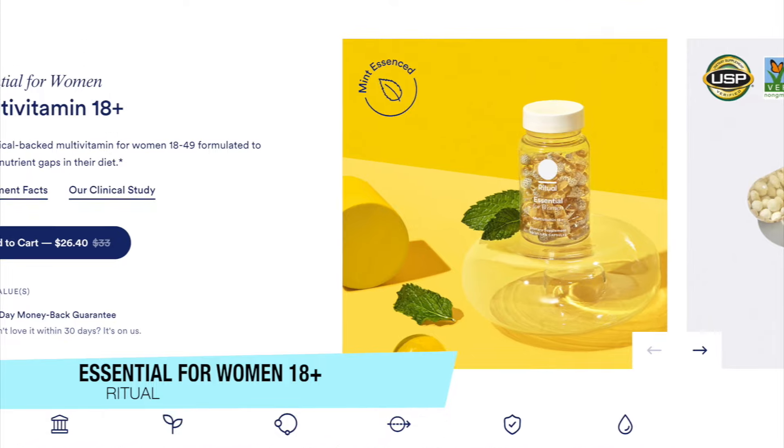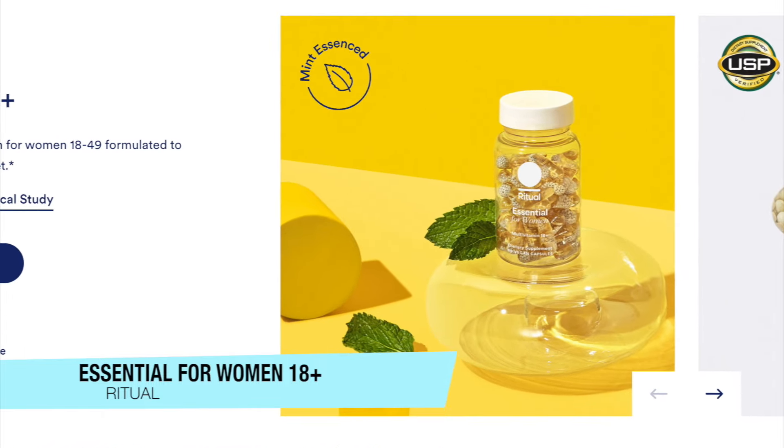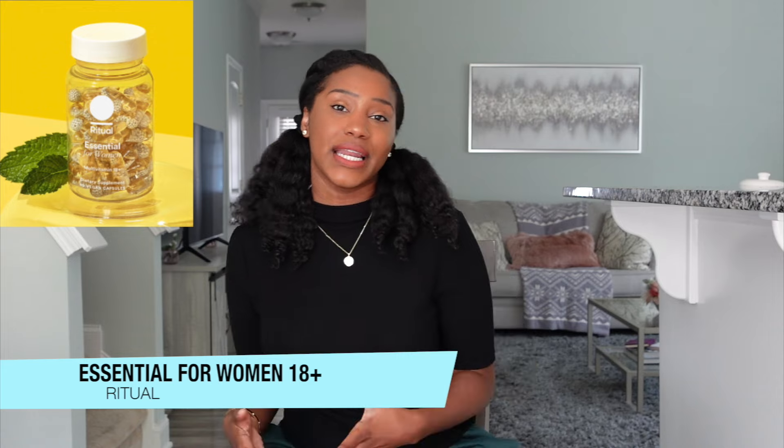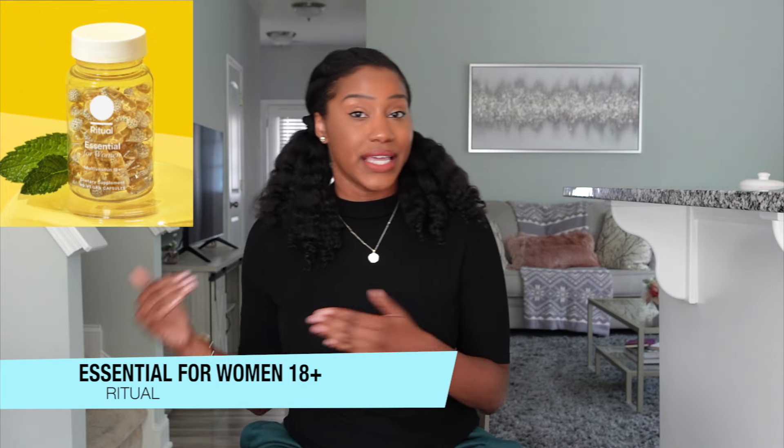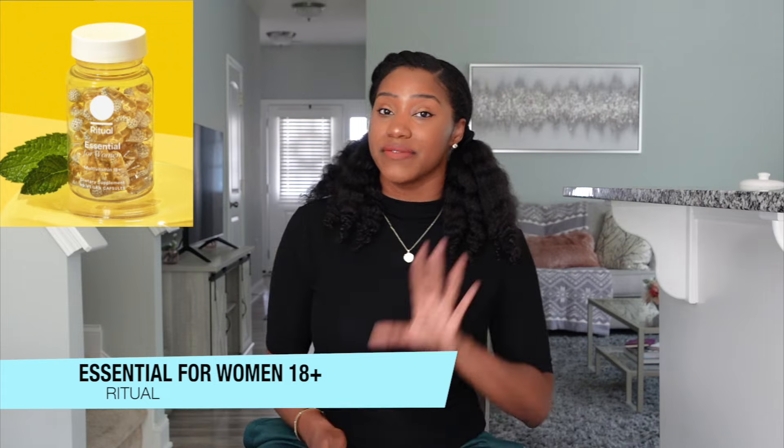Number two of my summer must-haves has to be a supplement — a good multivitamin. Of course, I'm talking about Ritual's Essential for Women 18 Plus multivitamin. This is a clinical-backed, high-quality, clean multivitamin formulated to help support key nutrient needs and fill nutrient gaps in the diet for women between the ages of 18 through 49.